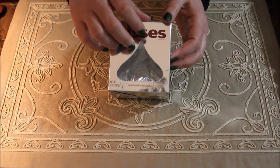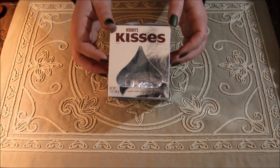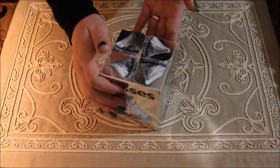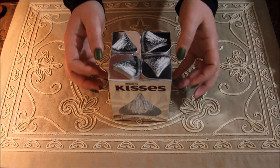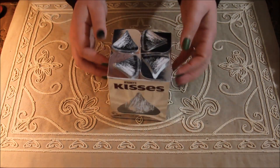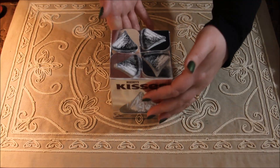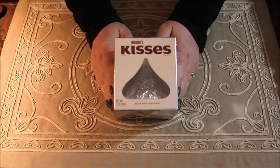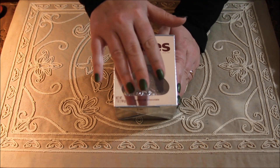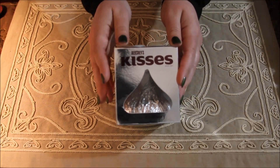The first up is the giant solid milk chocolate Hershey Kiss. And it comes in a festive silver foiled box. Every year I get one of these for my dad. I think over the years it's gotten a little smaller, but it's still a fun gift to give him.